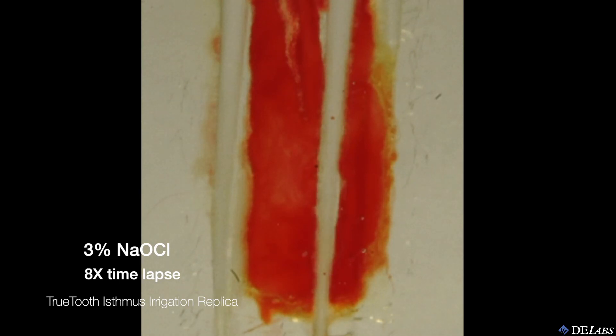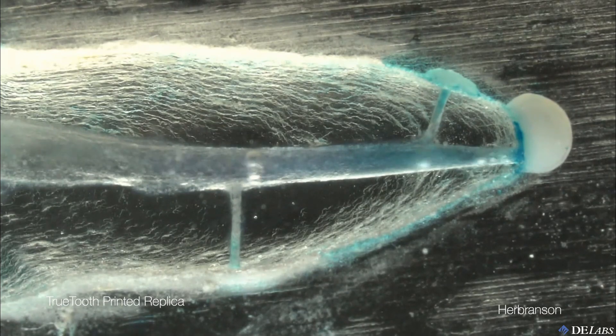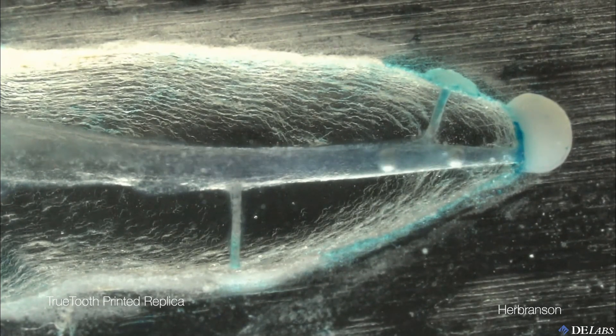Now we see the beginning of the five-minute sodium hypochlorite cycle, shown at 8x speed. Notice how the irrigant activation is moving as intensely in the apical third of the simulated canal as it is in the coronal third. I believe this is due to the amplification effect of a tapering, decreasing diameter of canal, which is concentrating and amplifying the sonic energy.